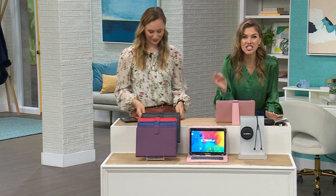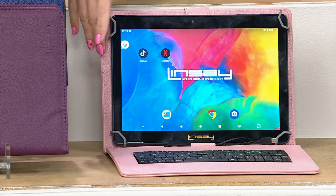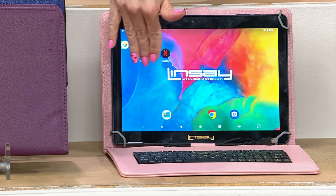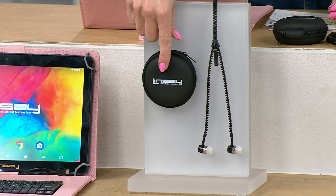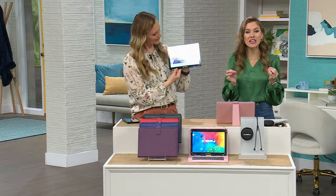All you do is choose the color of the case. This beautiful blush — we call it pink — we also have it in purple, blue, red, and black. If you want the blush, we have less than 100 available. You're also getting great earbuds to plug into your tablet so you can stay connected without distracting the family, plus a little case that pops into your handbag. Everything you're getting today is less than the price of just the tablet alone.